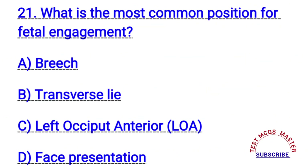Question number twenty-one. What is the most common position for fetal engagement? The right answer is C. Left occiput anterior.